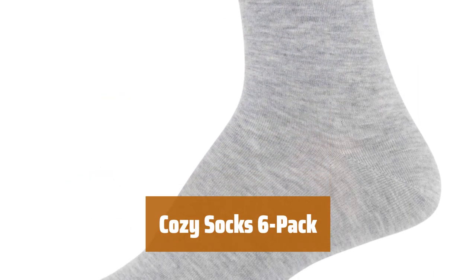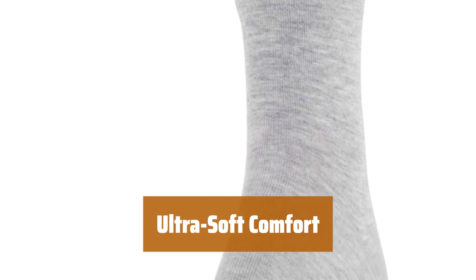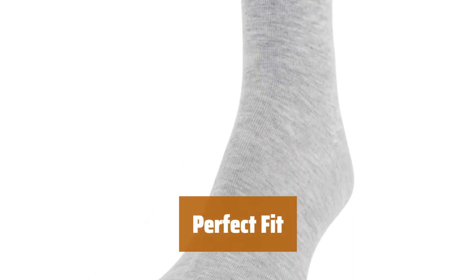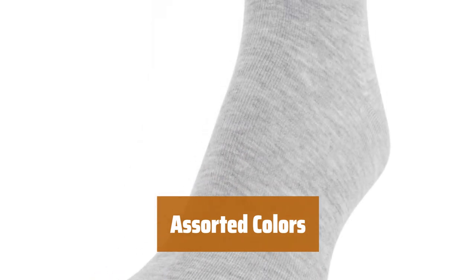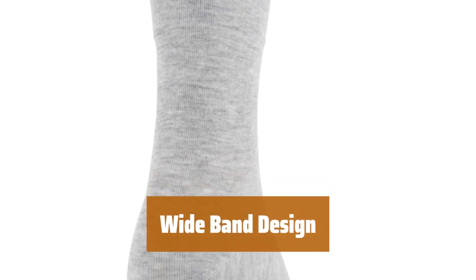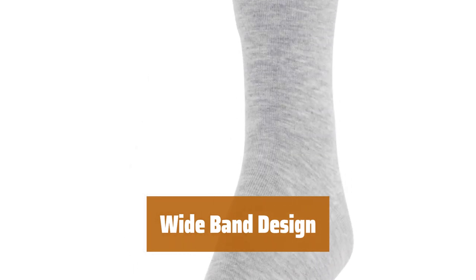Number 1. Looking for socks that will stand the test of time? Our cozy socks are high quality and built to last. Our cozy socks have an ultra-soft feel that you won't want to take off. Our cozy socks are suitable for shoe sizes 6 to 9, ensuring a perfect fit. They come in a 6-pack of assorted neutral colors, perfect for any outfit. Our cozy socks feature a wide band at the top, keeping them securely in place all day long.